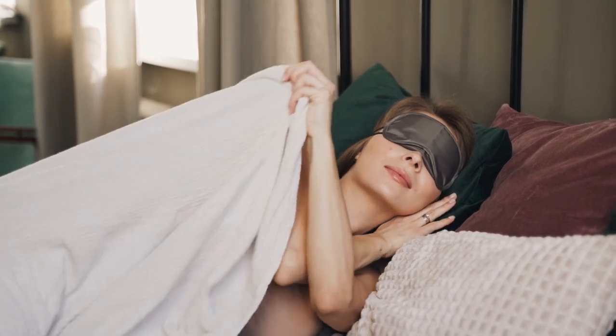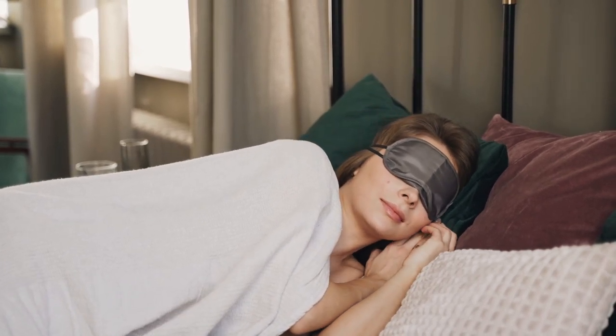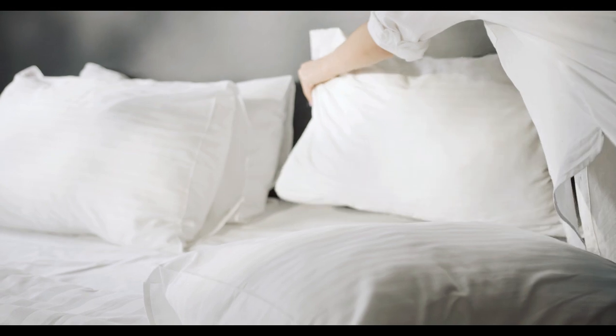Egyptian sheets are renowned for their exceptional quality, comfort, and durability. If you're looking for an upgrade to your bedding, Egyptian cotton sheets are the way to go. But with so many options available, it can be overwhelming to choose the best one for your needs.